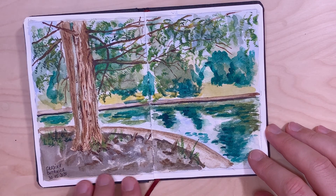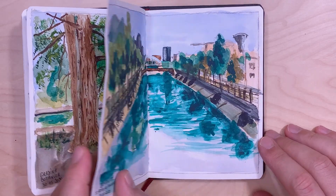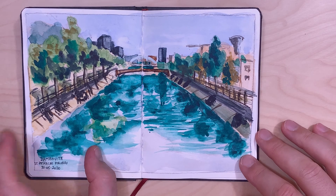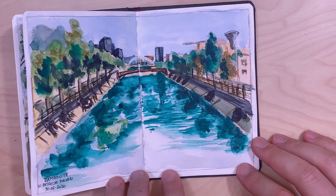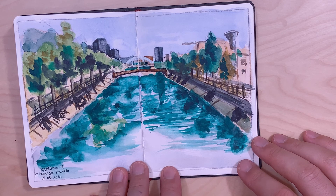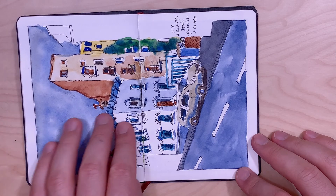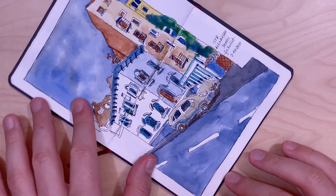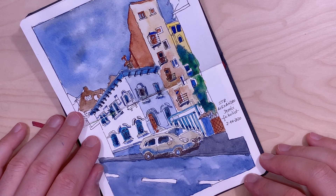Here's another view of the Botanical Garden. Here's a sketch I did from a bridge on the Dâmbovița River.